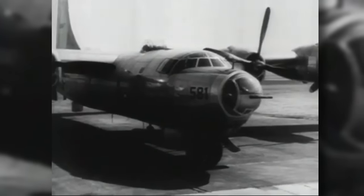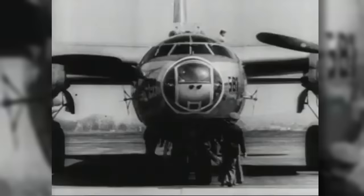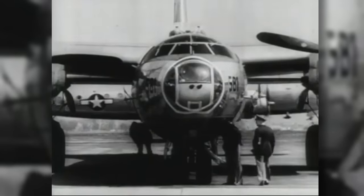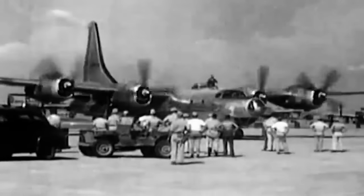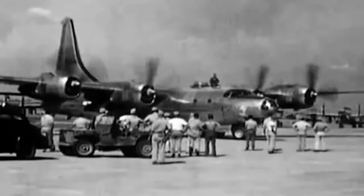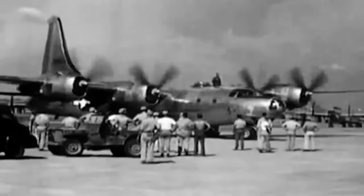They conducted a series of missions in the Philippines and modern-day Taiwan, which included bombing a sugar mill and an alcohol plant. By August 1945, the squadron was deployed to Okinawa and assigned to fly photo-reconnaissance missions over Japan.